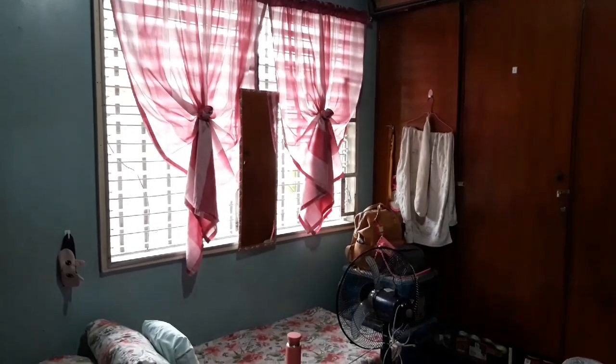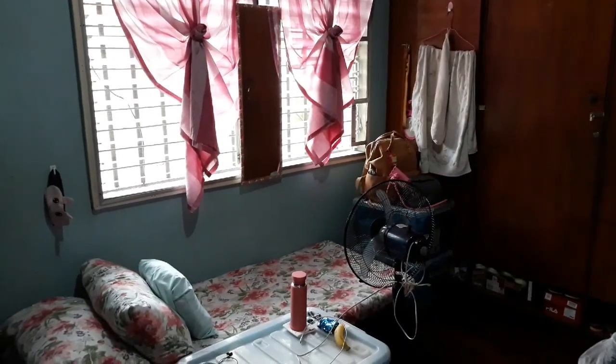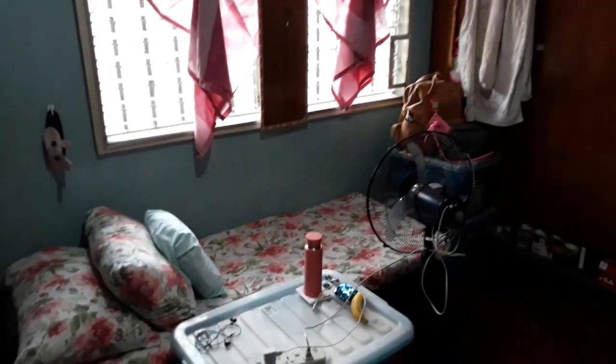So guys, pagpasok mo ng kwarto is ito. May tatlong bed dito actually pero hindi ko na ipapakita yung bed ng mga roommates ko for their privacy. Although wala naman akong kasama ngayon sa kwarto.